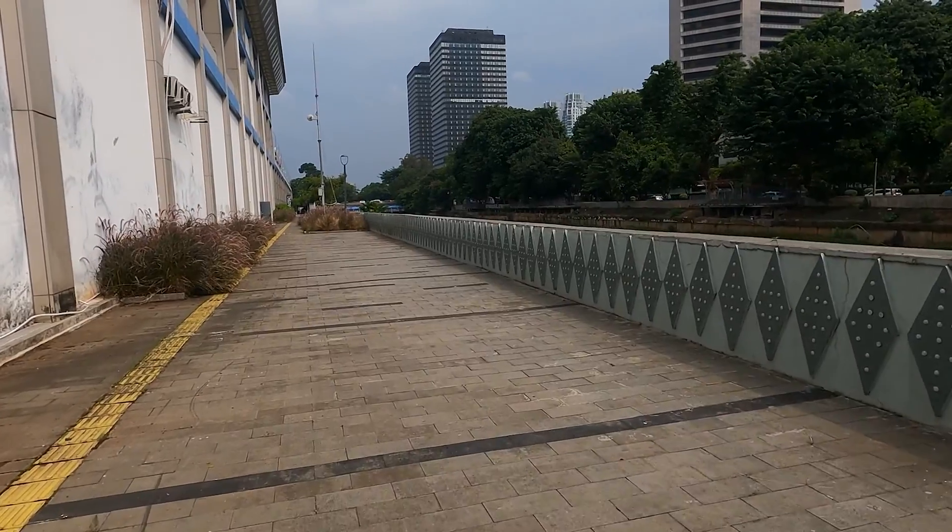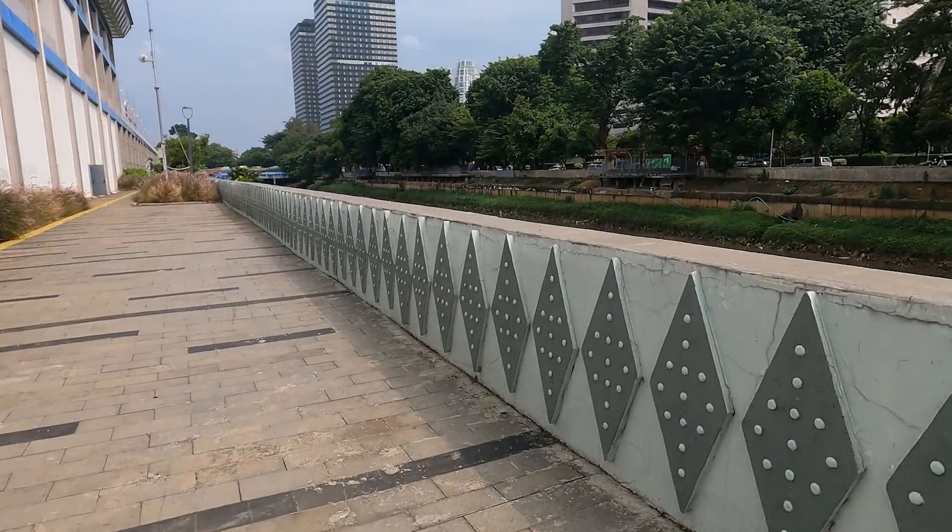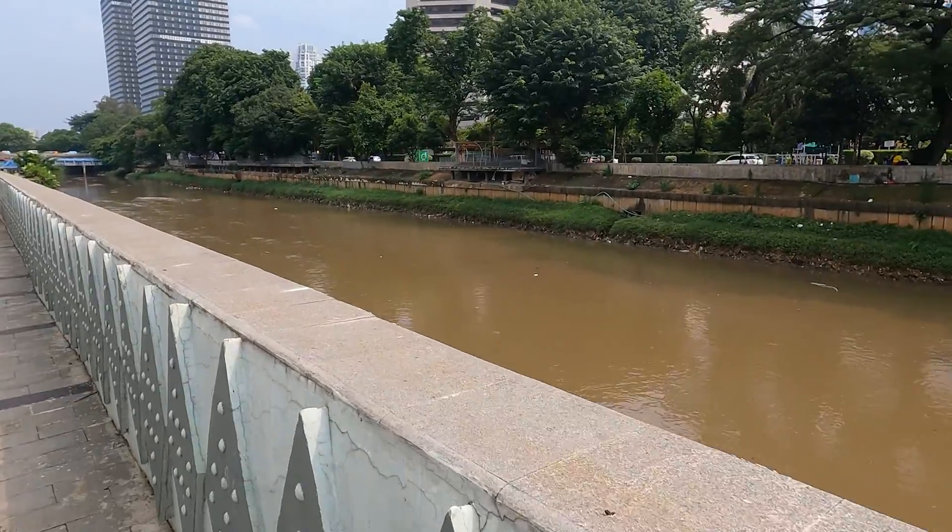So that was a useless piece of walkway, unless you want to go fishing. But I don't think you really want to go fishing in this canal.